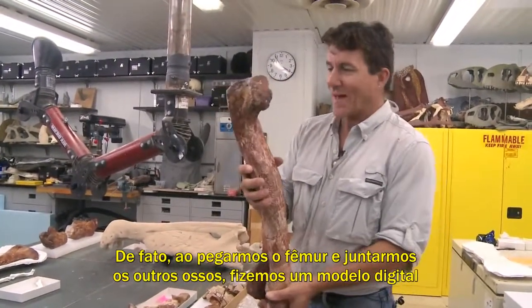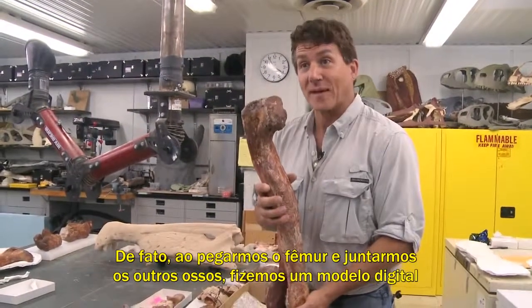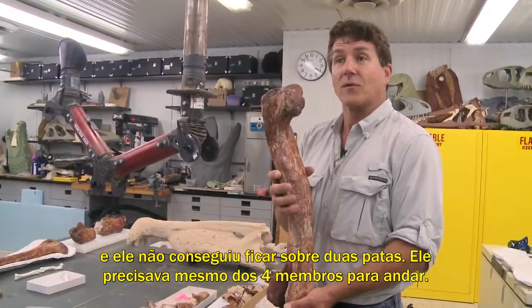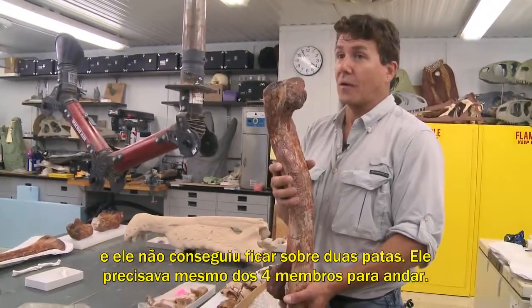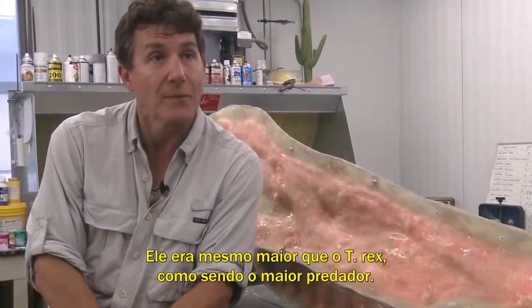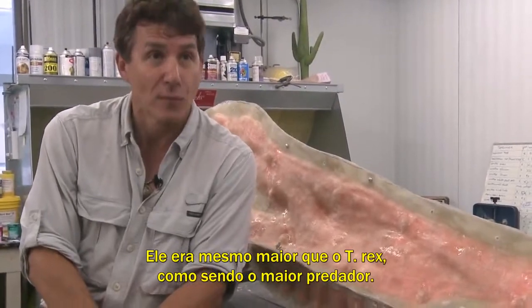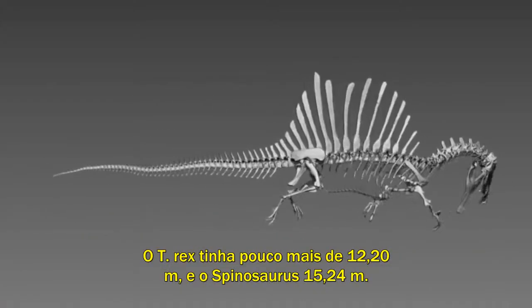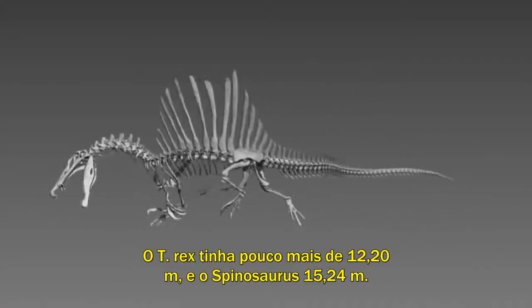So that was one of the first things we realized about this dinosaur — it was not a typical land dinosaur with really strong and long limbs for walking. In fact, by the time we took this thigh bone and attached all the bones together and made a digital model, it couldn't stand on two feet. It really needed its forelimbs to prop itself. It tops T. rex as the longest predator: T. rex, just over 40 feet; Spinosaurus, 50 feet long.